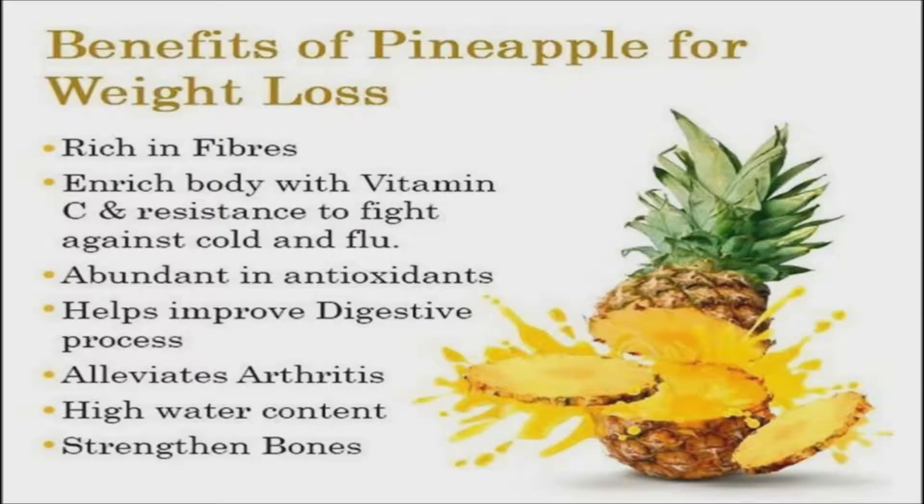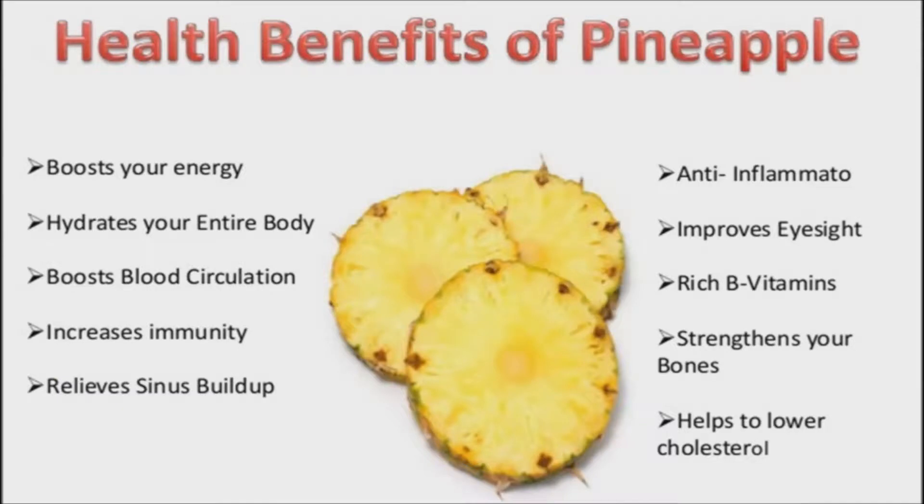Pineapple may be beneficial for weight loss, due to the high quantity of manganese found in pineapple naturally. Manganese aids in bone and tissue growth, as well as blood clotting and weight loss, due to the fact that manganese boosts fat and carbohydrate metabolism. When a person is manganese deficient, issues such as infertility, weakness, and bone loss can occur. Approximately 37% of Americans do not get enough manganese in their diets.